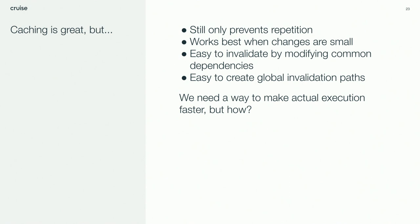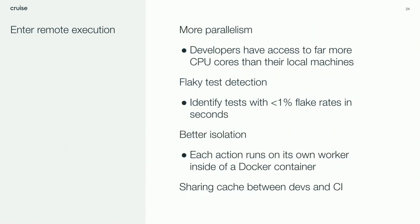Remote caching is great, but it's limited in that it only prevents you from repeating yourself. It's most effective when changes are small and incremental. In our case, it's really easy to invalidate a large portion of your cache — this comes from changing common dependencies or making large refactors. We also have code paths where it's easy to cause large unexpected cache invalidations. Some of those we thought we could refactor, but dug into the code and found it's not that simple. The lesson here is caching isn't a one-size-fits-all solution for performance. At a certain point, you need to make the actual execution faster.